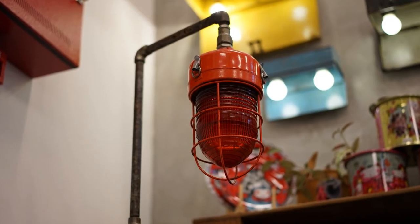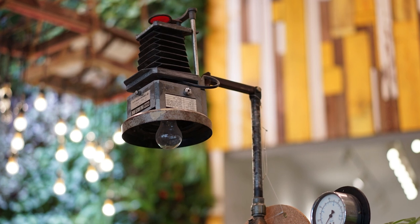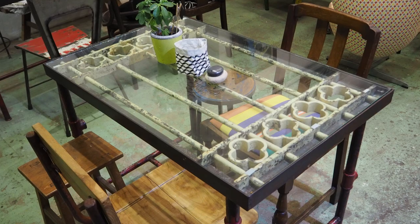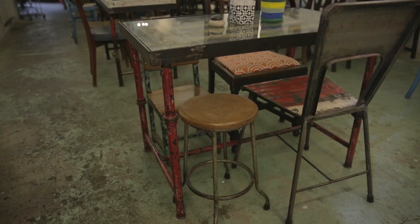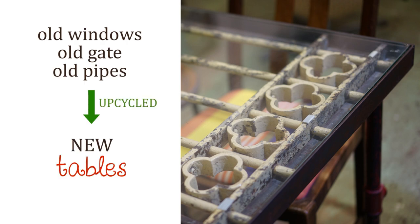I want it to be slightly different, so I introduce colours to them. The tables are actually a window grid and a metal gate that I collected from Zhang Yia. For the legs, water pipes. To make it functional, I added the glass top.